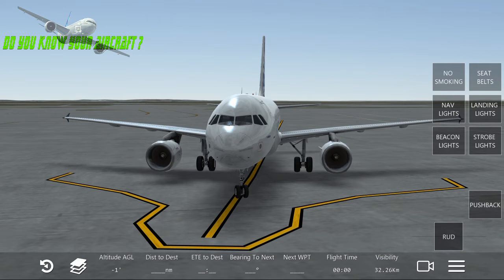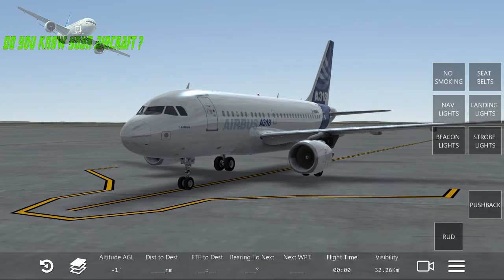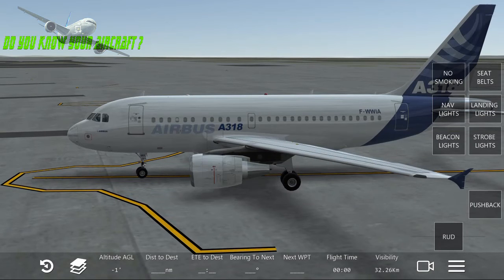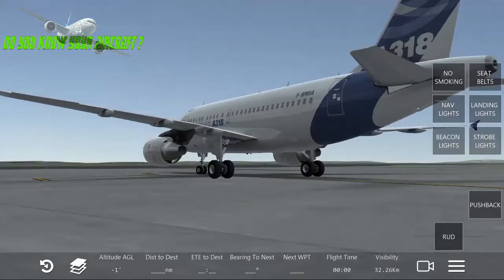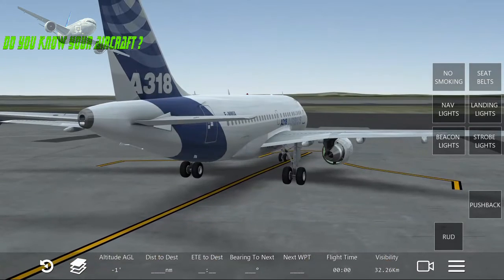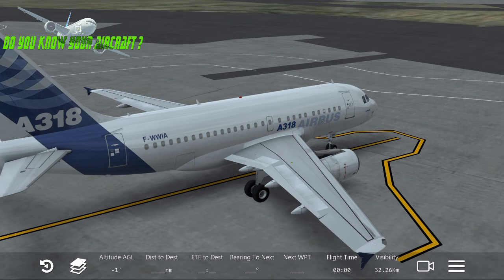Its maximum speed is 486 knots, which is 900 kilometers per hour or 559 miles per hour, and its Mach speed is 0.82. So if you want to fly realistically in a sim, try to keep below 486 knots cruise speed — sometimes I see people flying with airliners at over 560 knots, which is insane.